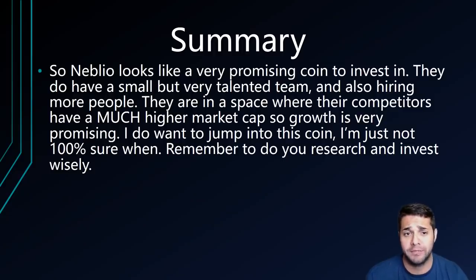To summarize Neblio — it looks like a very promising coin to invest in. They have a small but very talented team and they're also hiring more people. They have a pretty extensive roadmap, which is definitely a positive, but they are in a space with fierce competition. They also have a much lower market cap than their competition, so growth could be tremendous. I want to jump into this coin, but I'm not a hundred percent sure when — do you think they can compete with the competition and maybe reach their market cap?